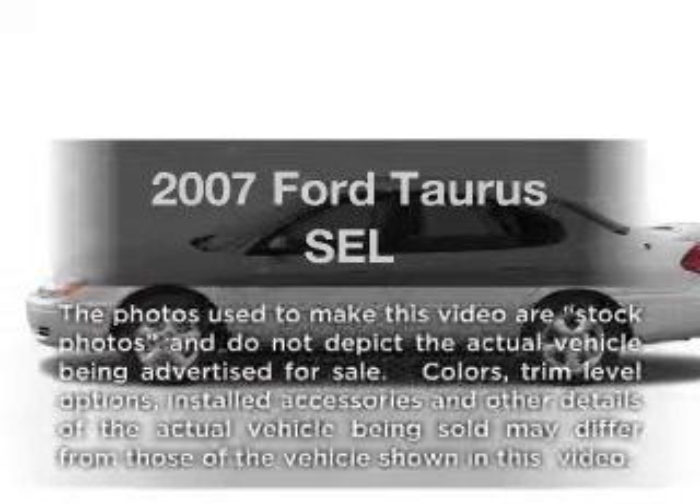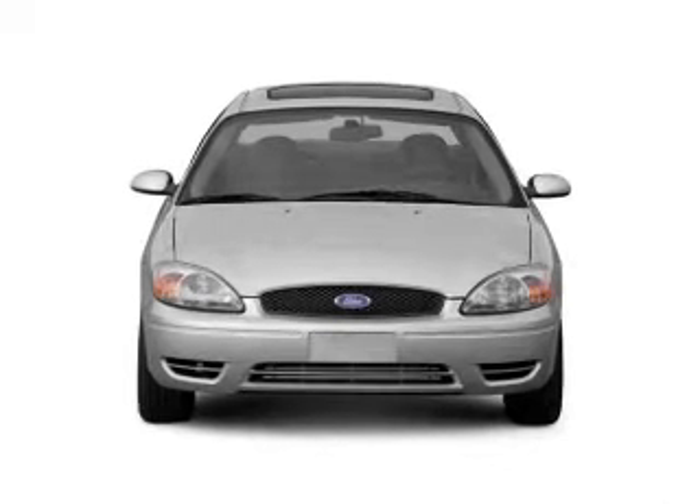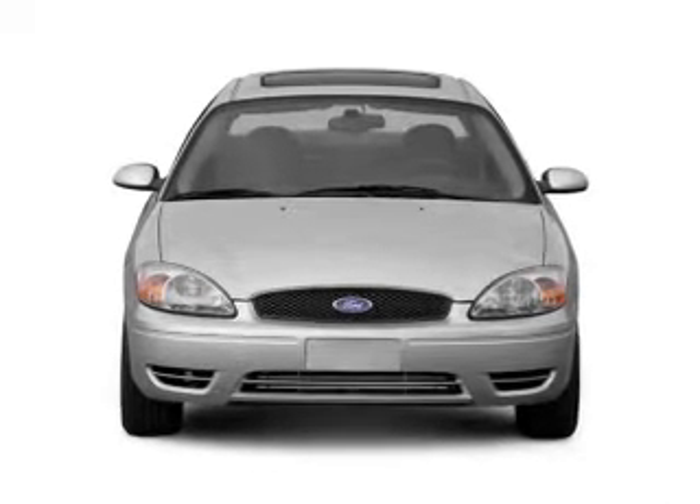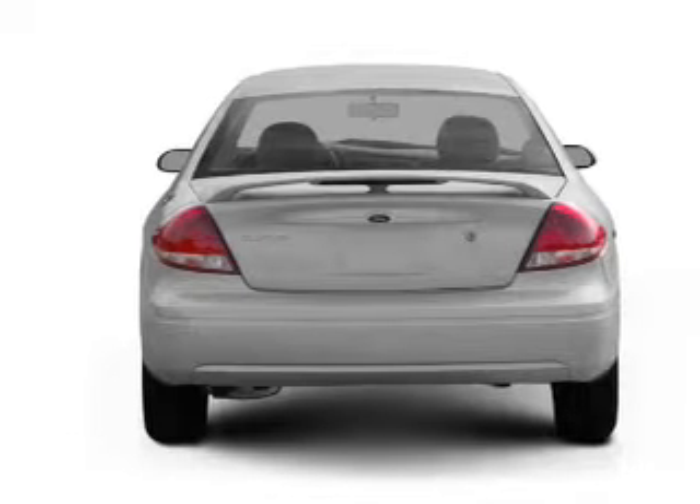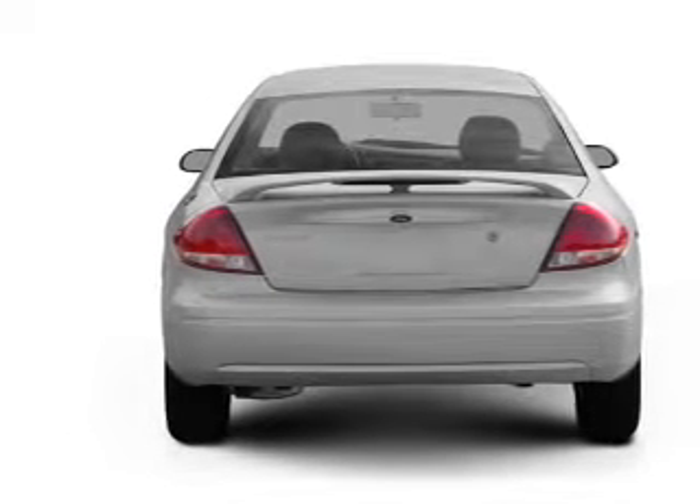Imagine yourself in this 2007 Ford Taurus. If you're looking for a first-rate auto, this one could be yours today. With a reliable six-cylinder engine connected to a smooth-shifting automatic transmission, premium wheels lend a distinctive appearance.